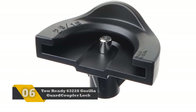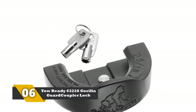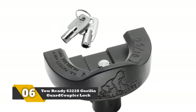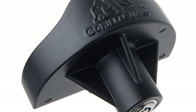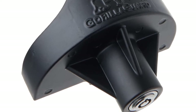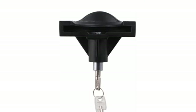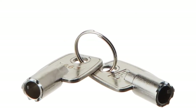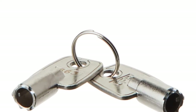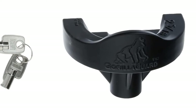Number 6: TowReady 63228 Gorilla Guard Coupler Lock. This lock is manufactured by TowReady using pretty high-quality material. They have designed this product by keeping two couplers in mind. During testing, we found that this product performed pretty well when compared with the universal locks available in the market. The overall build of this lock is quite decent with its all-black finish. It has a quite sophisticated locking mechanism that works perfectly with the majority of hitches.